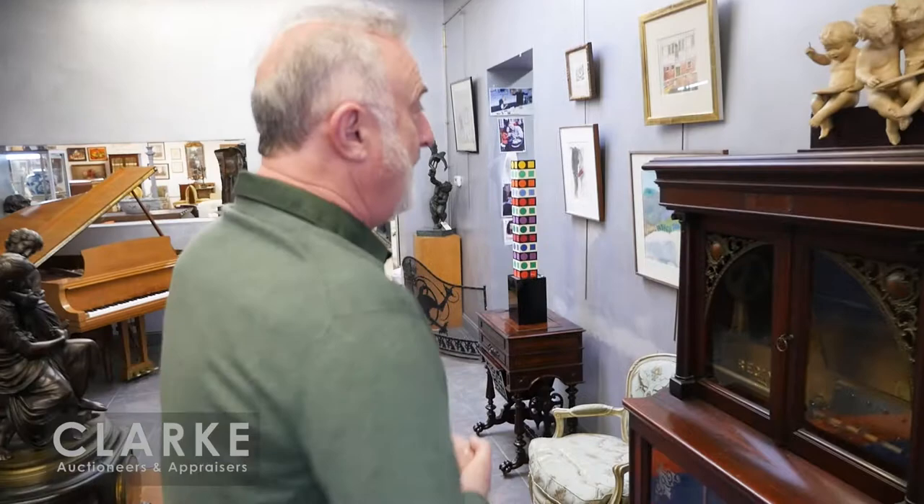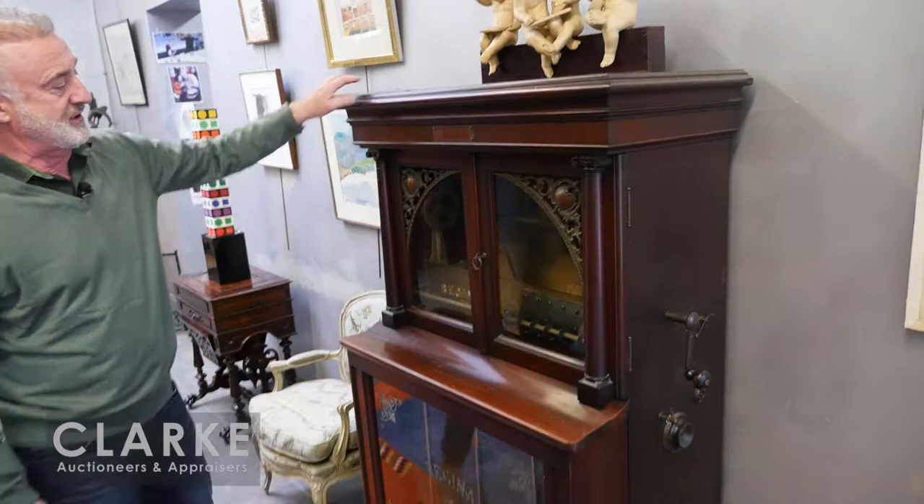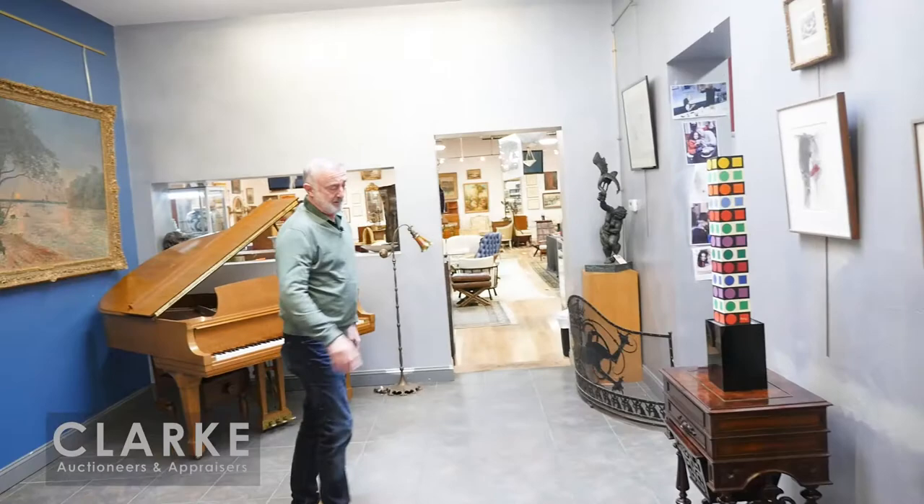We're going to start over here with this wonderful Regina self-winding musical box, stand-up model — I believe it's model number 34. It has all the discs in it, they move up, they clip here and they play. This came from a local estate, conservatively estimated at four to six thousand. Very rare.